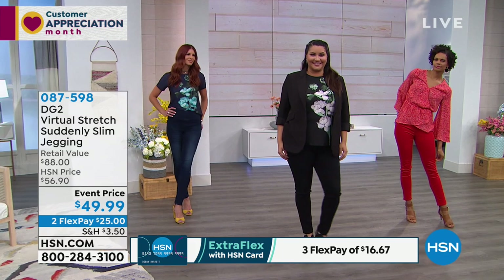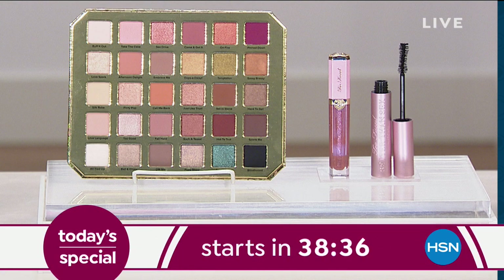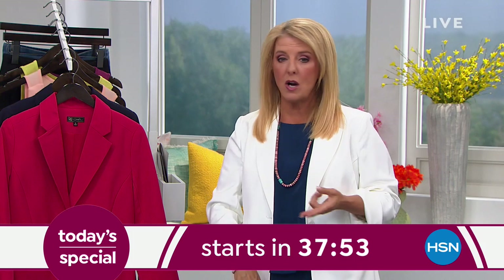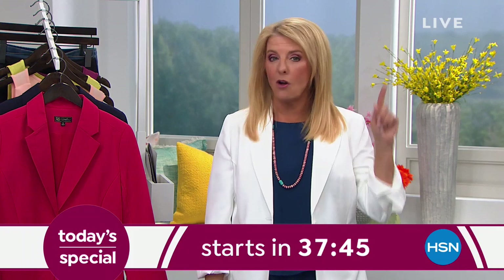In exactly 38 minutes, stay with us because we have one of the world's biggest cosmetics lines here at HSN: Too Faced. Every makeup artist already ordered it sight unseen, because when Too Faced launches a brand new palette everybody goes nuts. This is called their natural palette — 30 different stunning brand new eyeshadow colors they've never offered before. We also add a full-size of the U.S. number one best-selling mascara and a fabulous gloss. In stores, that palette alone is $54. Wait till you see what we have tonight.